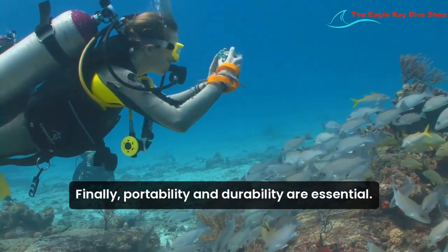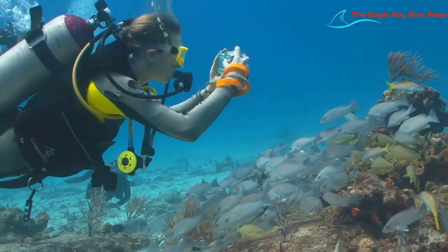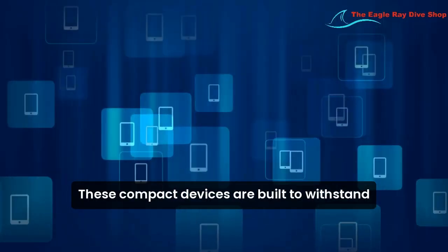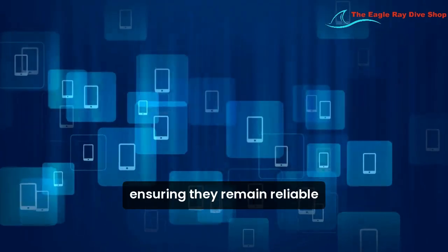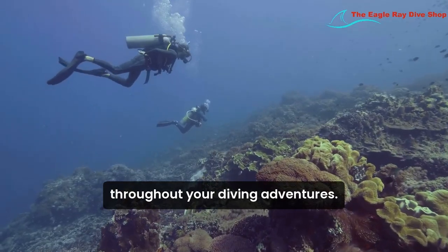Finally, portability and durability are essential. These compact devices are built to withstand the rigors of underwater environments, ensuring they remain reliable throughout your diving adventures.